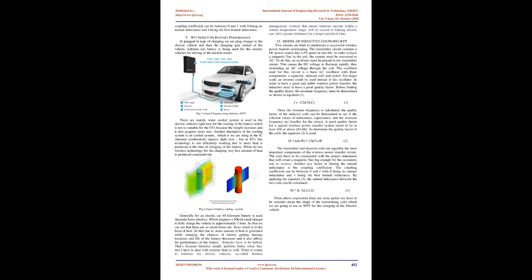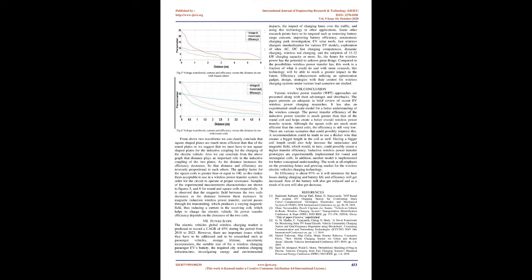The transmitter and receiver coils are the most important components of the wireless power transfer circuit. The coils must be constructed with proper inductance to create a magnetic flux big enough for the secondary coil to receive. Another key factor in finding the mutual inductance is the coupling coefficient, which can be between 0 and 1. By applying equation (3), the mutual inductance between the two coils can be calculated: M = K√(L1·L2).